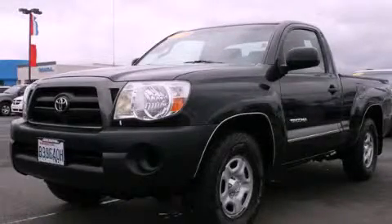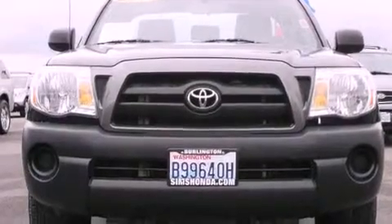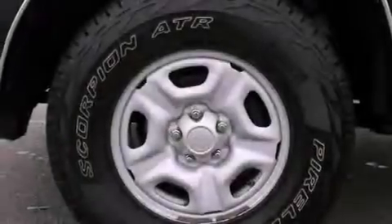This is a 2006 Toyota Tacoma. Strong, durable, and dependable. It has a 2.7-liter four-cylinder engine and an automatic transmission.